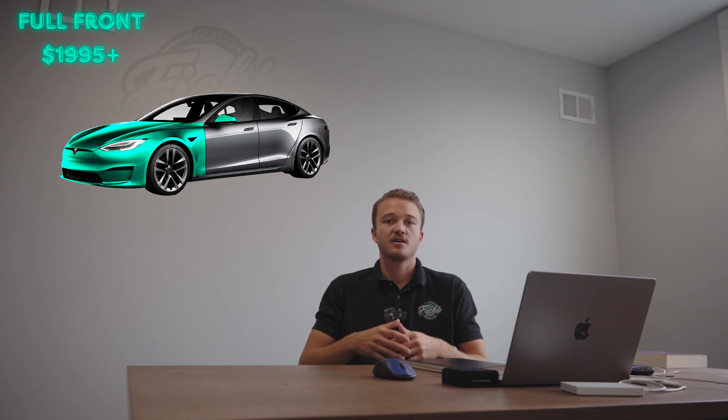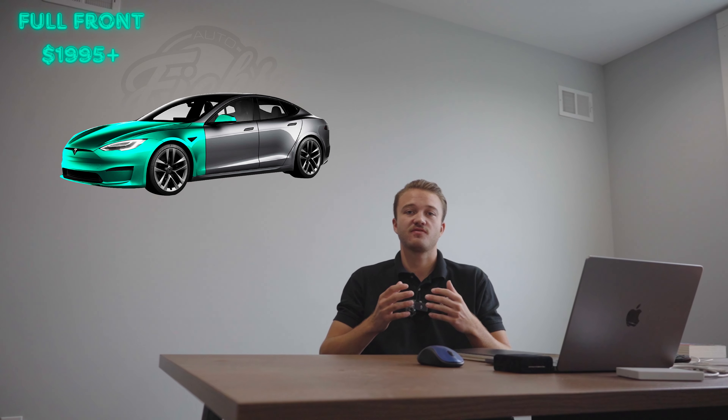The second package that we offer is called our full front paint protection film. This is going to make sure that all the high hit areas on the front end of your vehicle are fully covered. This package is going to include the full hood, the full fenders, the full front bumper, and also the mirror caps. The benefit over the partial PPF is that you get full coverage so you won't have any lines over time, and you're not going to have the chance of getting any chips on that two thirds of the hood and fenders. This is a very great option for somebody that's looking to just protect the front end of their vehicle. This package is going to start out at $1,995 and can work its way up to $2,495.